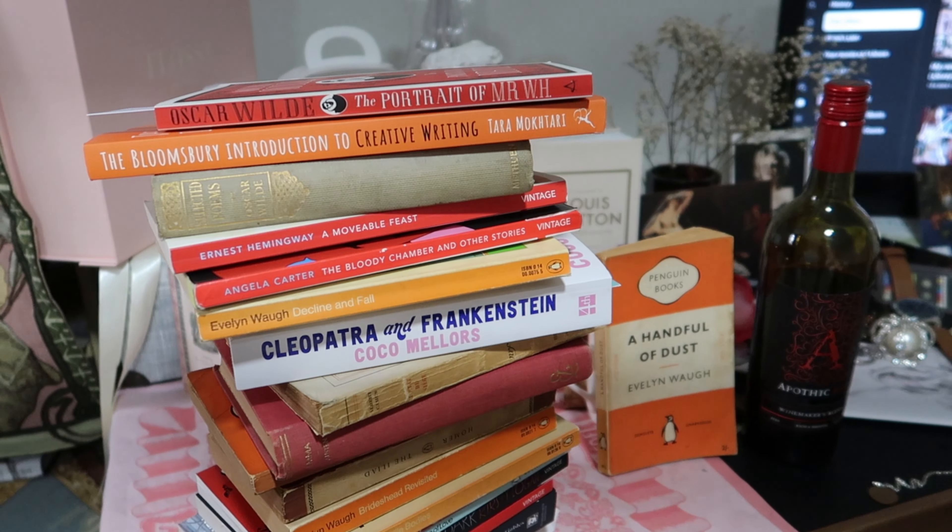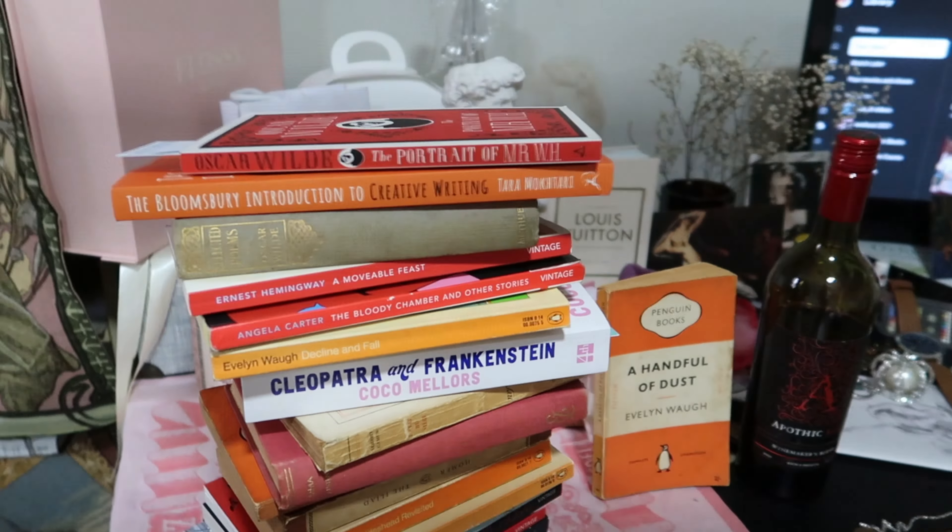Good morning everybody, beautiful people on the internet — I hope you're having an amazing day. Today I'm going to show you all the books I've acquired the past few weeks. I've gotten a brand new haul for you guys and oh my gosh, I went a little bit overboard. I literally acquired 20 books — here they are in their glory. If you haven't subscribed please do, I upload a lot of bookish content, and please like this video so I know to create more content like it.